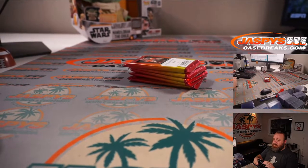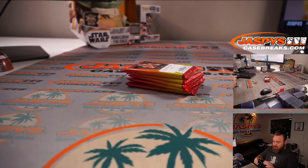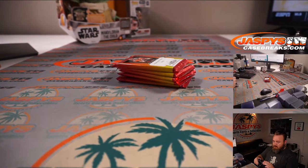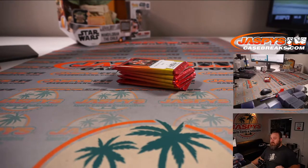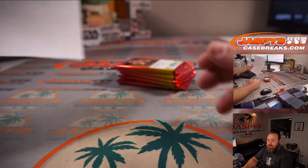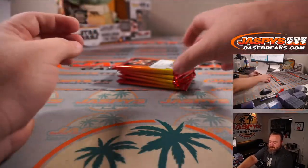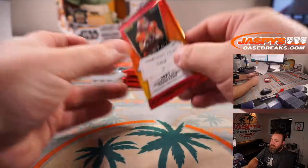There is the final list. So we're going to start with Simon and pack number three. Good luck, Simon.